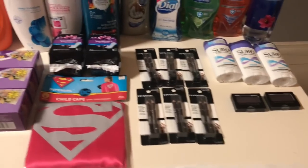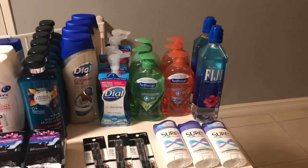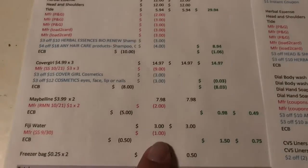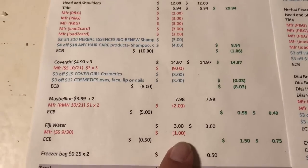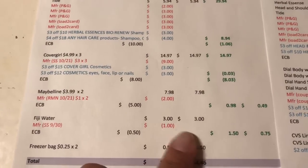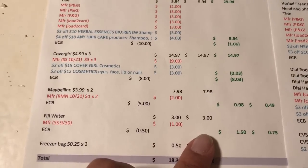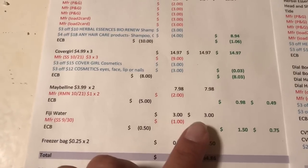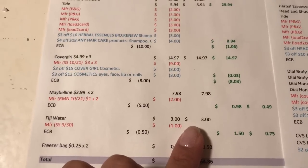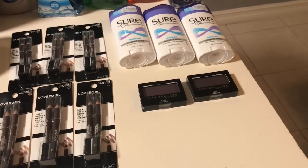The next deal was Fiji Water — the 700ml bottles are two for $3, and when you purchase two you get a 50-cent extra buck. I purchased two for $3, used two 50-cent coupons from the 9/30 Smart Source, paid $2, and got 50 cents back — working out to $1.50. I also noticed a 50-cent rebate on Ibotta you can do up to five times, so after submitting that I'll get about a dollar back, making the final cost 50 cents for two, or 25 cents each.